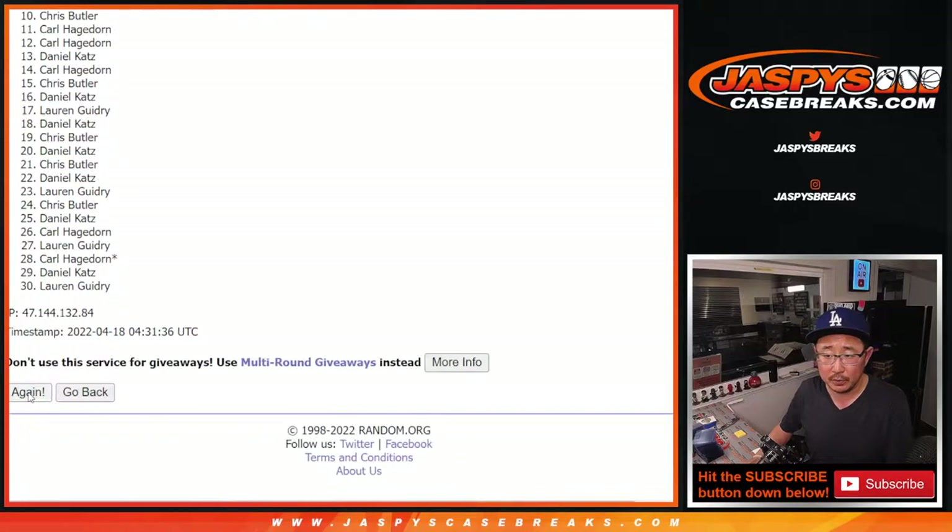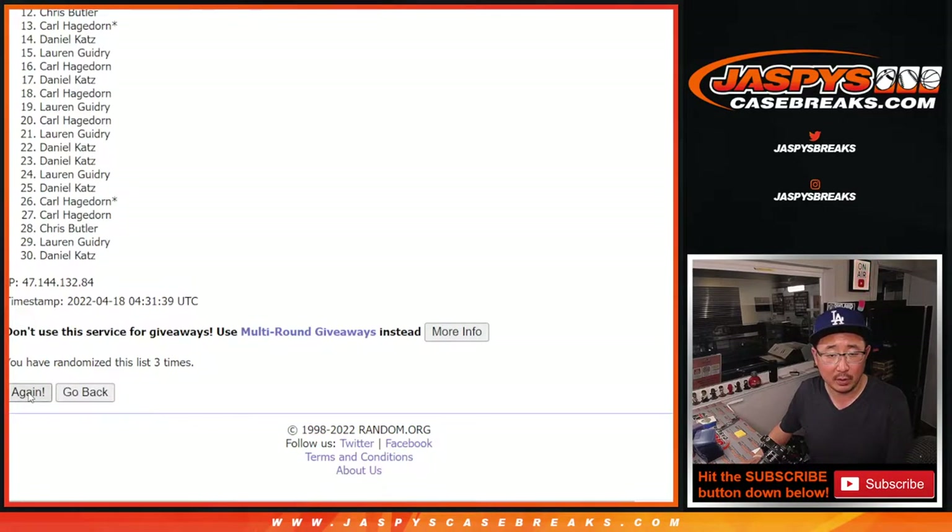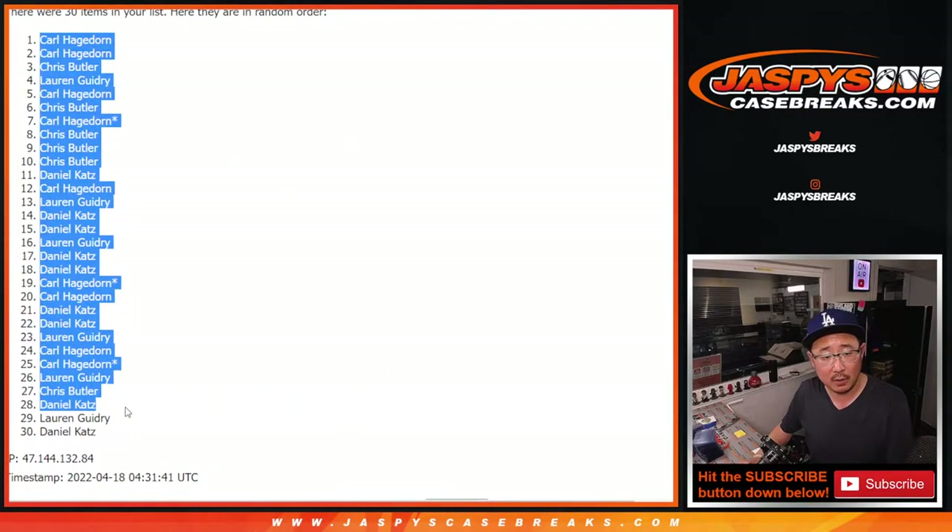One, two, three, four, and five. We've got Carl, Dan, and Daniel.